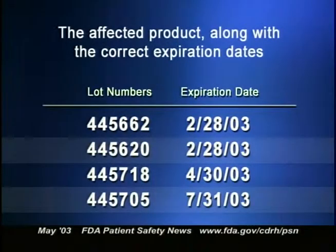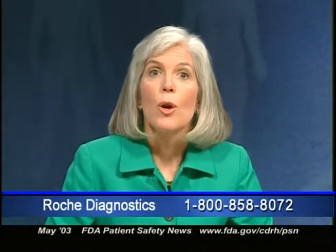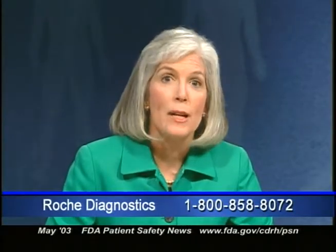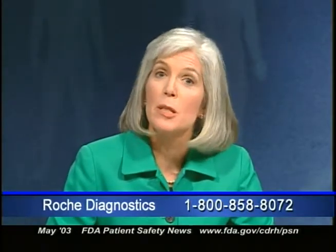The affected product lot numbers are shown on the screen and can also be found on our website. If you have AccuCheck Comfort Curve test strips from any of these lot numbers, you should stop using them and either return the product to the place of purchase or contact Roche Diagnostics at 1-800-858-8072. Roche Diagnostics is also asking that you call this number if you notice any unusual appearance in the packaging, lot numbers, or expiration dating on any of the company's blood glucose test strips.